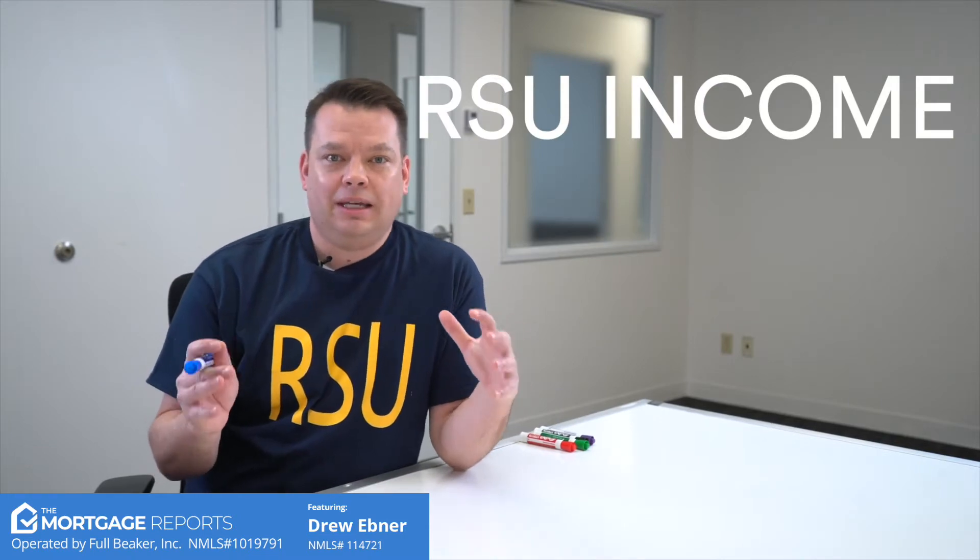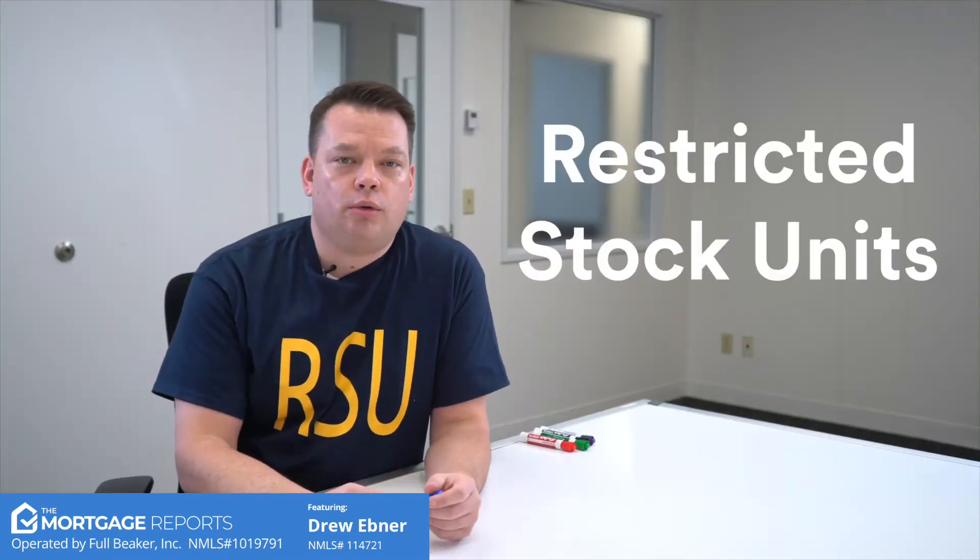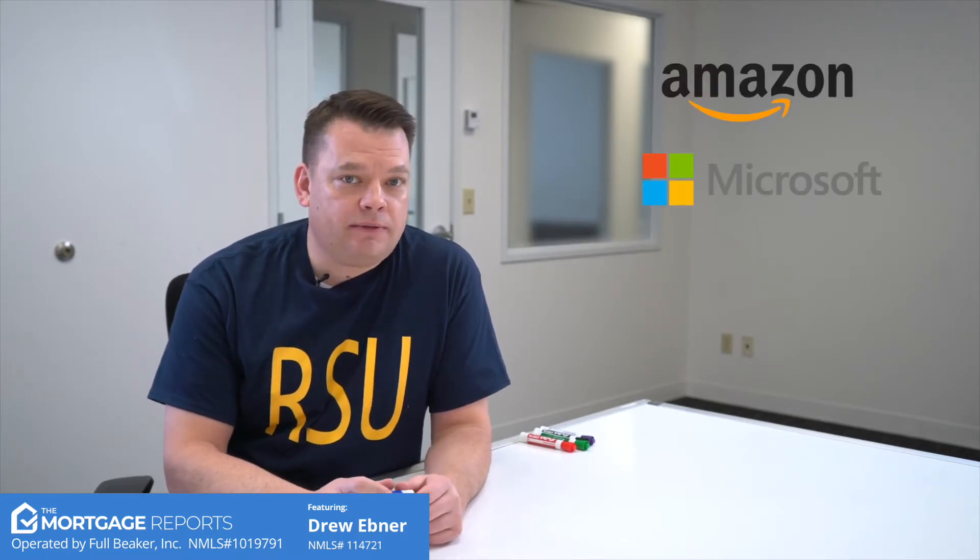In this video today we're going to talk about RSU income and what that is. If you're in the tech space you are very familiar with this — you are compensated with RSUs. For those that don't know, that's probably about 99% of people out there. RSUs are restricted stock units, and companies like Amazon, Microsoft, Facebook, and Google offer them to their employees to retain and attract new talent. In the Seattle market, which we're based in, RSU is a popular term and we see it every day in our mortgage practice.